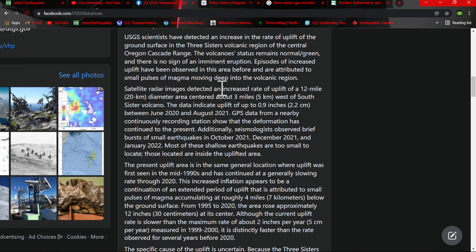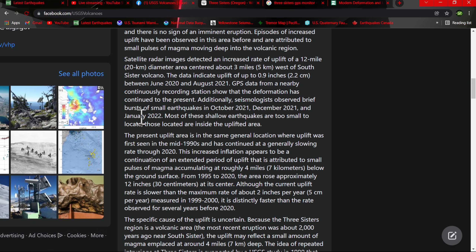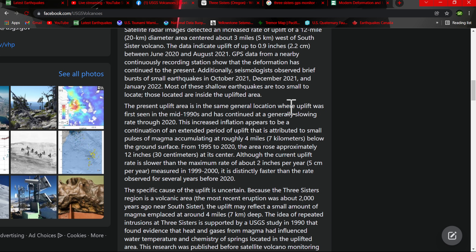Satellite radar images detected an increased rate of uplift of a 12-mile diameter — that's 20 kilometers — centered about 3 miles west of South Sister Volcano. The data indicate uplift of up to almost an inch, 2.2 centimeters, between June 20th and August 21st. GPS data from a nearby continuously recording station show deformation has continued to the present. Seismologists also observed brief bursts of small earthquakes in October, December, and January — most recently January 2022. Most of these shallow earthquakes are too small to locate; those located are inside the uplifted area.